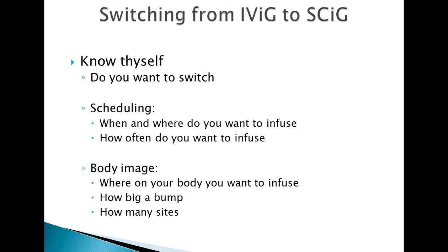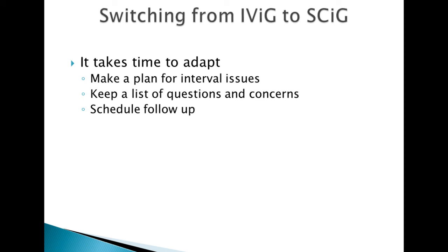Body image is important to consider. When you infuse subcutaneous medicine, you're putting medicine under the skin and you'll have a bump at the site — maybe some redness — that does go away. If you're going to be at the beach or showing off at the gym, think about how big a bump you want to show, how you want to schedule your life around it, and how many sites you want to infuse into. The more sites you use, the lesser amount goes into each site.